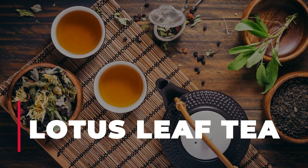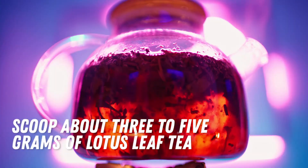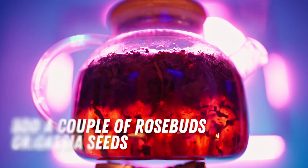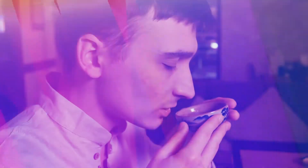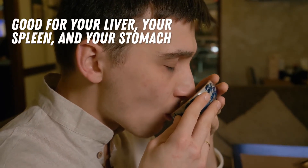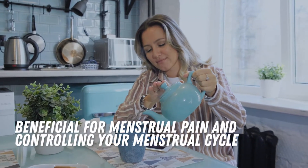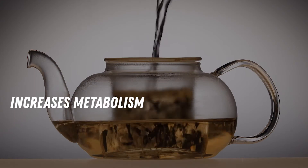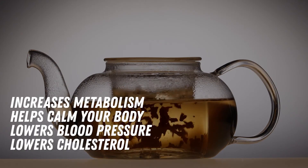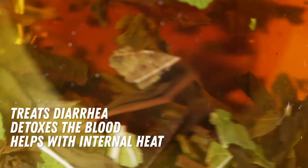Number 6: Lotus Leaf Tea. To prepare the mixture, scoop about 3 to 5 grams of Lotus Leaf Tea. You can either add a couple of rosebuds or cacha seeds. Lotus Leaf Tea is good for your liver, spleen, and stomach. It is also beneficial for menstrual pain and controlling your menstrual cycle. It increases metabolism, helps calm your body, lowers blood pressure and cholesterol. It even treats diarrhea, detoxes the blood, and helps with internal heat.